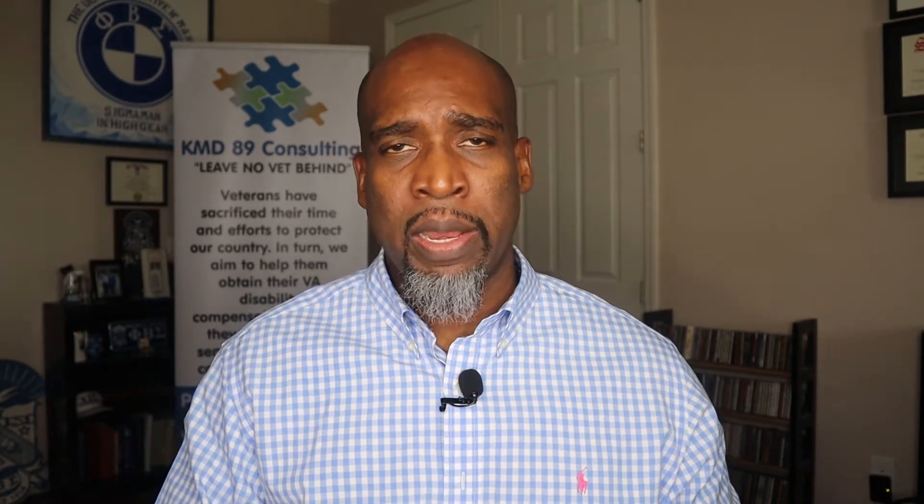The first one we're going to look at is 38 CFR 4.29. In this section I've highlighted in red the most important part. Under 38 CFR 4.29 — ratings for service-connected disabilities requiring hospital treatment or observation. It's key to remember: service-connected disabilities. This does not pertain to non-service-connected disabilities, only service-connected disabilities.